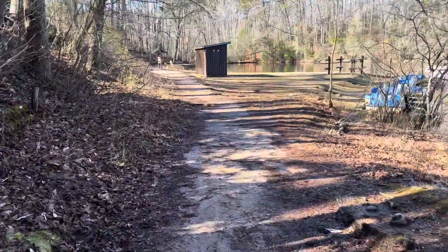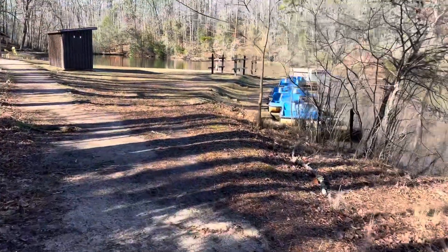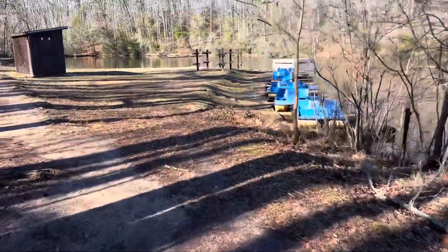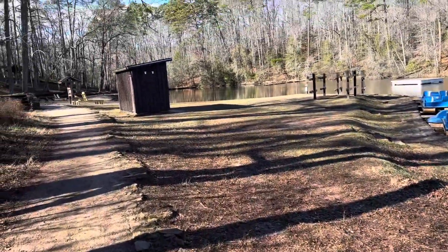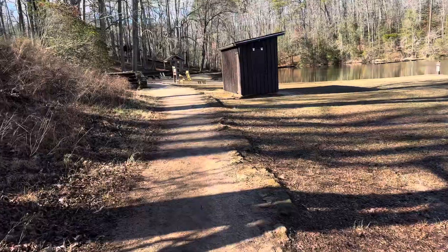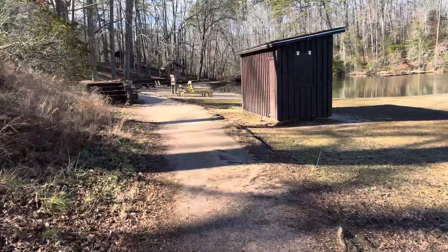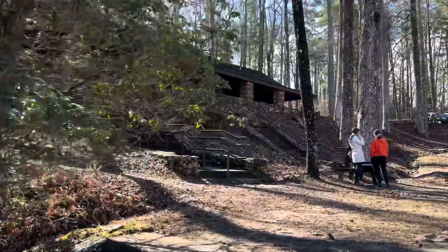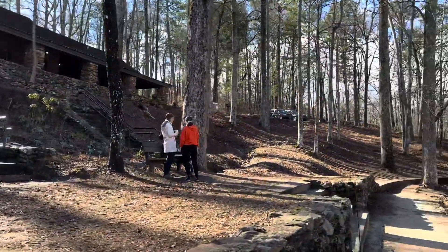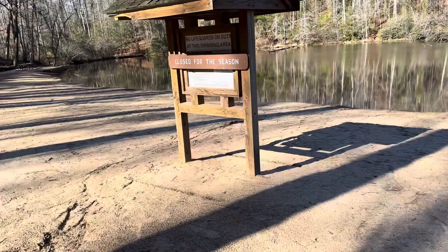So we're coming up on the little recreation area where you can rent these paddle boats and go out on the lake. And in the summer, I think this is a swimming area — yeah, it's got a little beach area. Up there is where you would buy your tickets or pay to go swimming or rent the paddle boats. It's closed for the season.